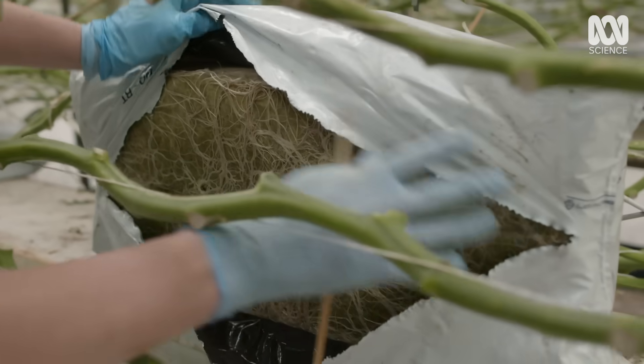There are six trees in this slab — that's the root system, all six root systems together. I guess that's the advantage of doing this hydroponically: without soil, your planting density can be massively increased.